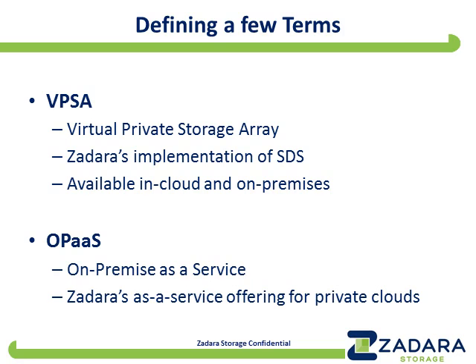One term I'll use is VPSA, short for Virtual Private Storage Array — that's what we call our Zadara Storage product, our implementation of software-defined storage. It's available both in public clouds and on-premises. I'll also use the term OPUS, short for on-premises as a service, which is our as-a-service offering for private clouds. I'm already foreshadowing the fact that we think software-defined storage should be an as-a-service offering regardless of where it is.